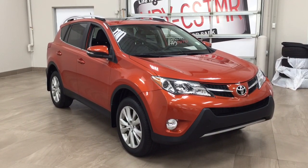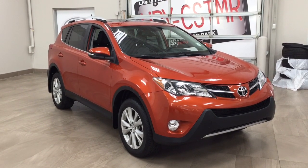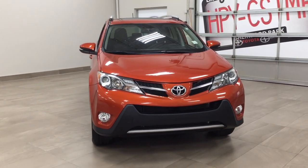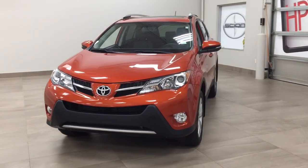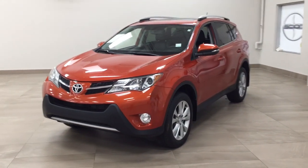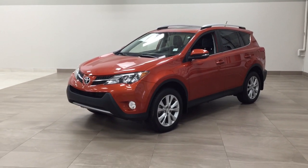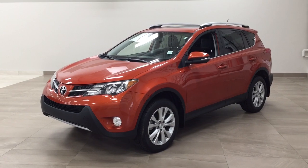Thank you so much for watching this video today. If you have any questions, please visit us at 31 Automall Road in Sherwood Park, Alberta, Canada. The phone number is 780-410-2455, or visit our website at sbtoyota.com. If you have any comments or additional questions, please leave them in the comment section below. Make sure you have a great day and I hope to see you next time.